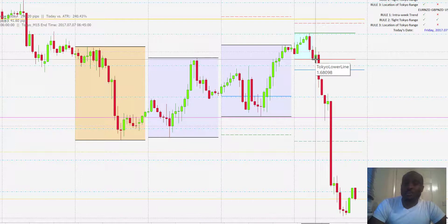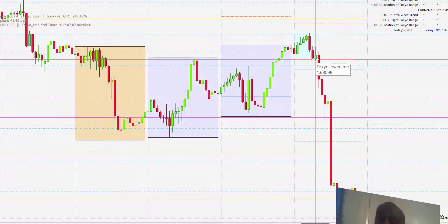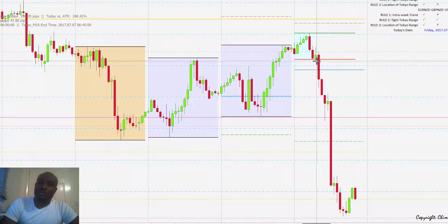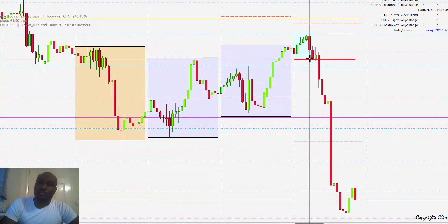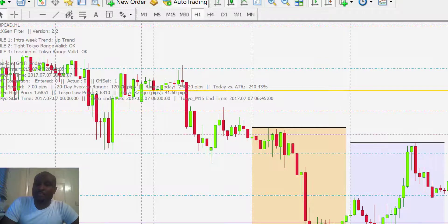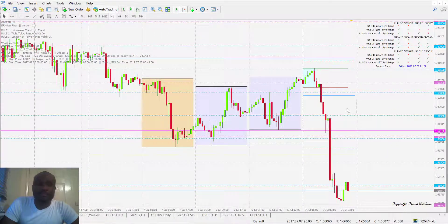This is GMT 7am, which is 8am BST — British Summer Time. Price just fell to the downside, with about a 44 pip stop loss and over 230 pips profit on that trade. That was a 240% movement against the ATR today, so that was a massive move — 290 pips altogether. Huge.